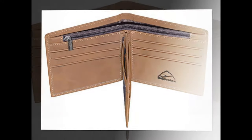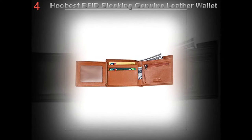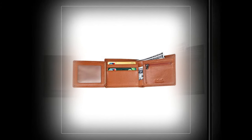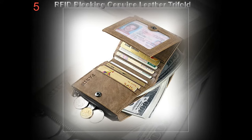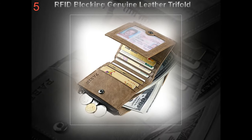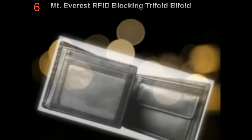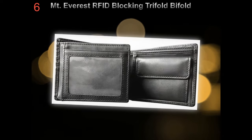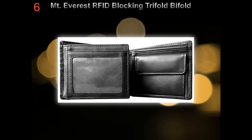First of all, consider the budget for buying the wallet. If you are ready to spend extravagantly for your wallet, then opt for wallets made from top quality leather materials. Leather wallets are also an excellent option for those looking to own a wallet that lasts for a long period. However, if budget is a constraint for the right selection of a wallet, then limitless options are open to you in the form of nylon, cotton, and plastic wallets, all of which are not only cost-effective but also durable.